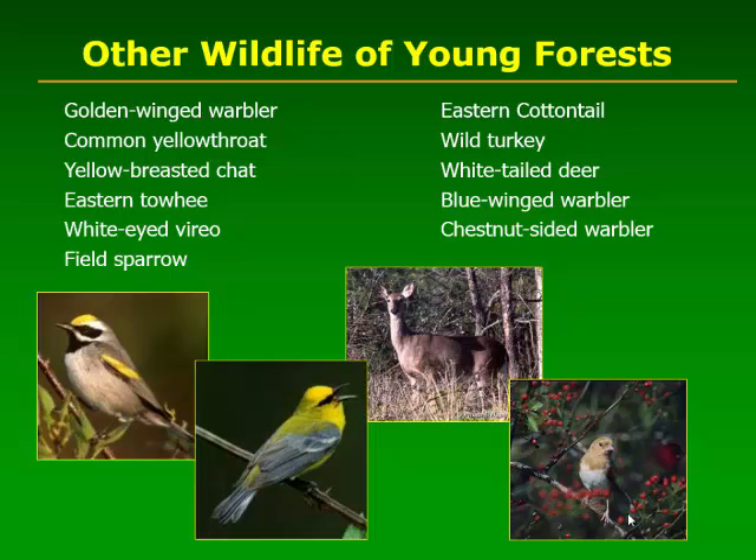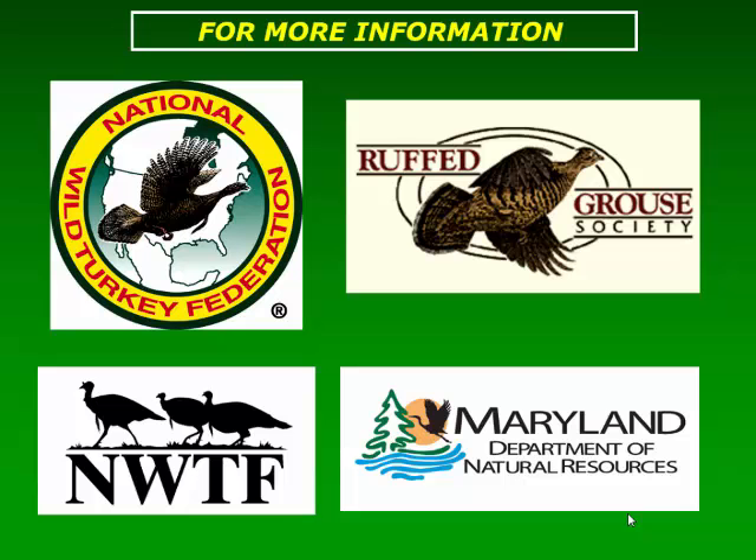There are a lot of other wildlife species that benefit from this young forest habitat type. One species right here at the top is the golden-winged warbler, which has received a lot of national effort to improve habitat conditions. In Maryland, that's another species limited to the western part of the state, typically in habitat above 900 feet. The Natural Resources Conservation Service is actually providing cost-sharing money to improve habitat conditions for golden-winged warbler if you live in that part of the world and have woodlots.